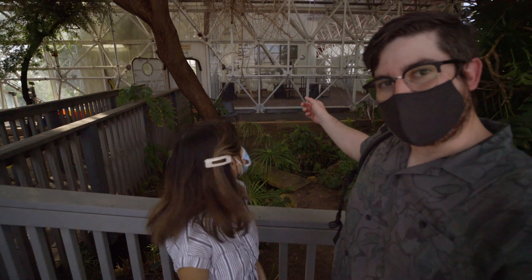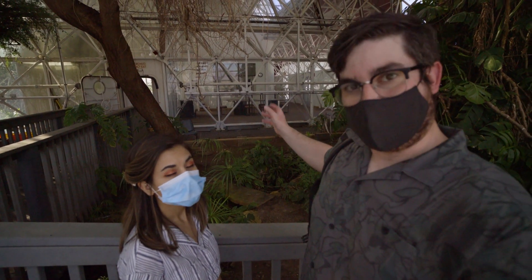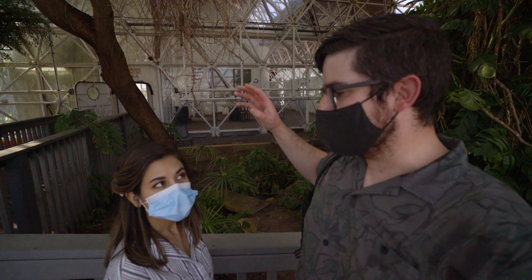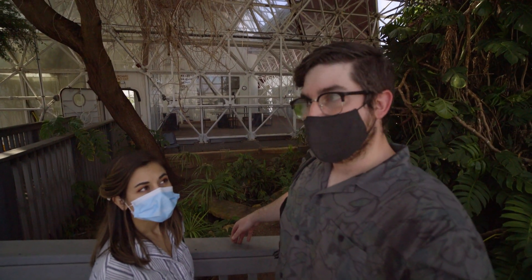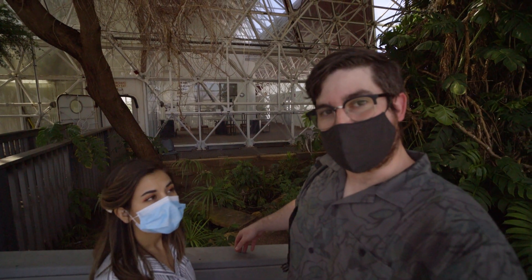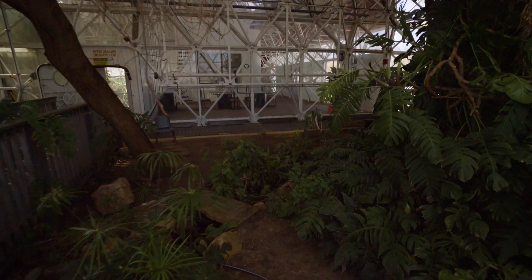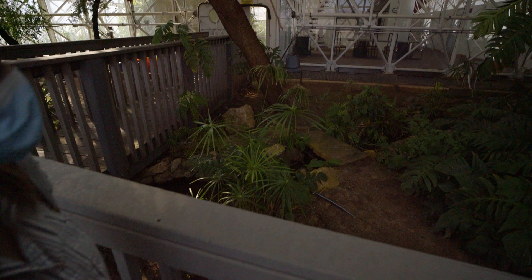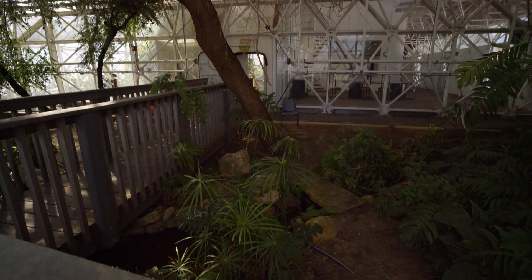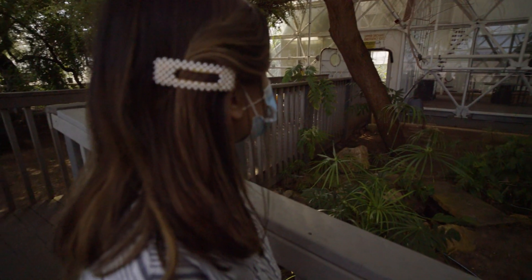This part behind us is actually the living quarters for the scientists that lived here. They were supposed to live here for two years, but their oxygen supply started running out, so they had to pump oxygen in. This is their living quarters — it's closed off right now.